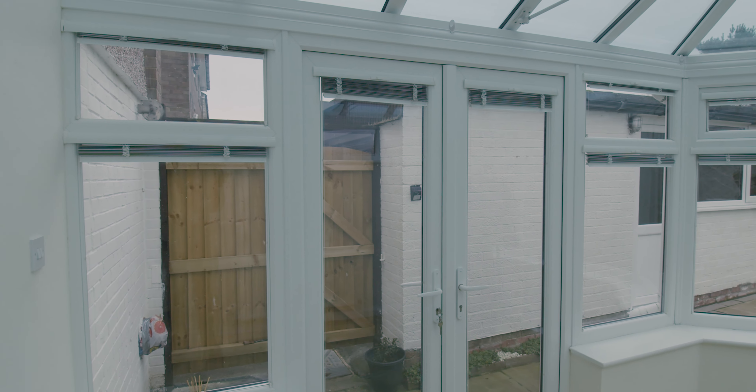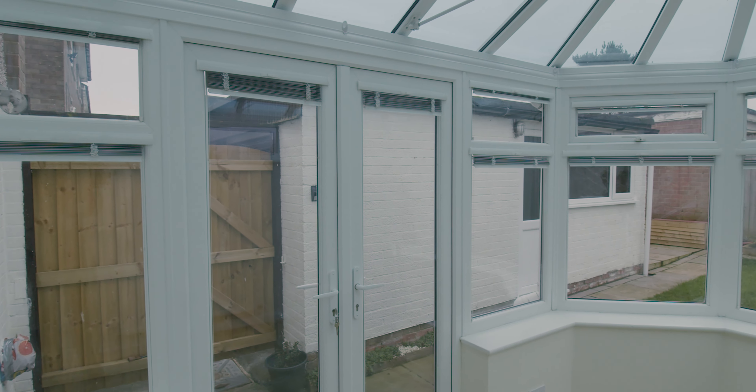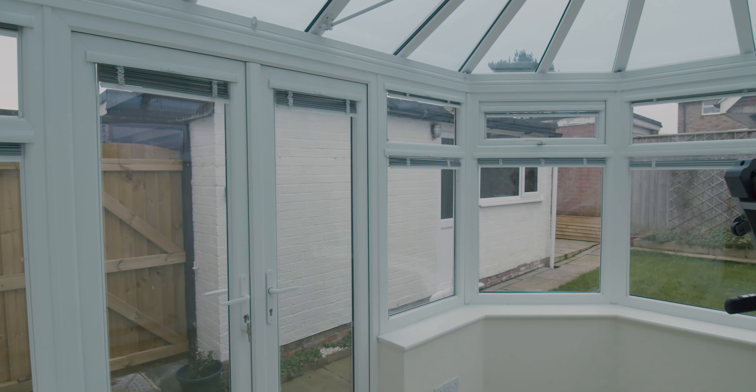Good size conservatory with lots of usable space. We've got a clear glass self-cleaning roof as well, which is quite handy, and lots of light coming in — so it's a very usable conservatory this one.